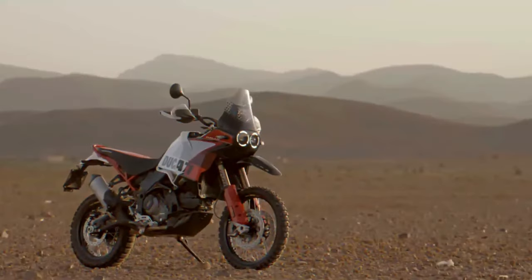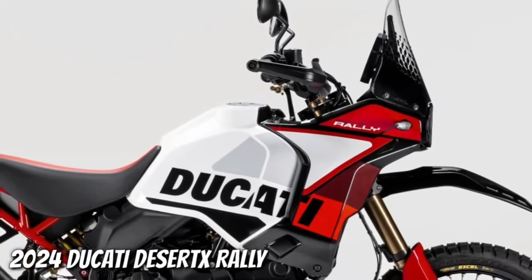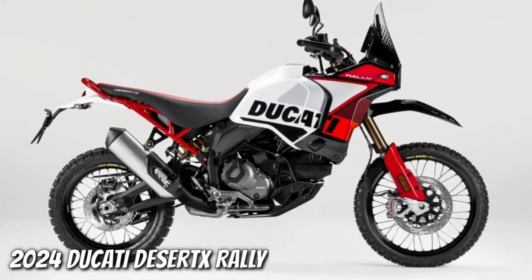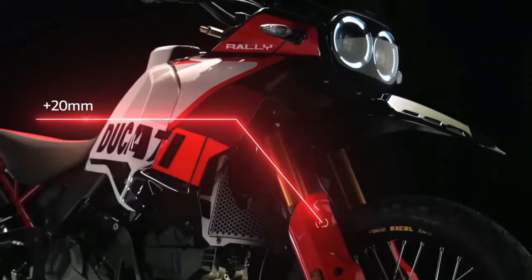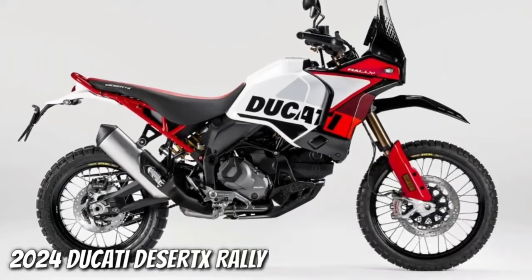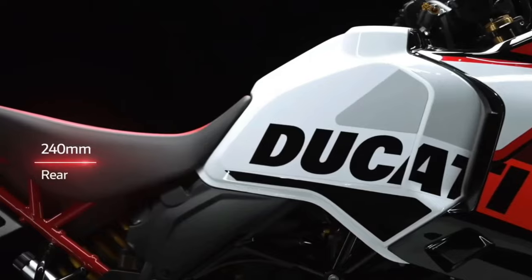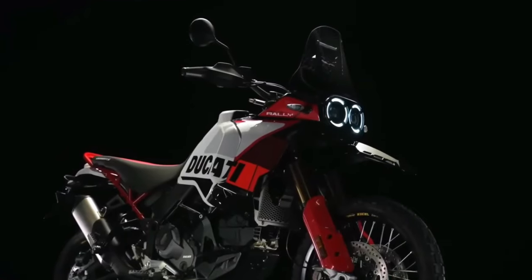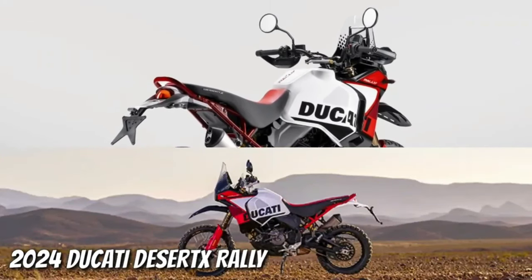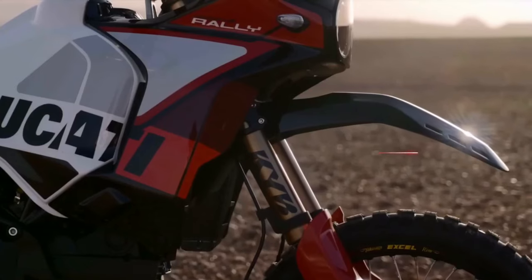Ducati has just announced the 2024 Desert X Rally, a souped-up version of the Ducati Desert X made for more aggressive off-road riding. There's more to the Desert X Rally than just its livery and high fender. Falling in with the trend of getting highly skilled off-road riders to race big adventure bikes in gnarly competitions, Ducati has already fielded the Desert X Rally in the Erzberg Rodeo, with five-time enduro world champ Antoine Meo winning the twin-cylinder class.